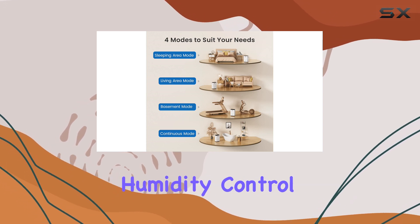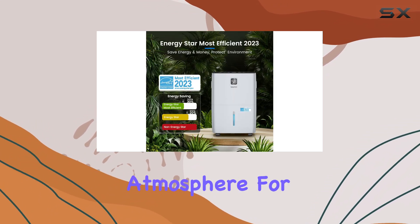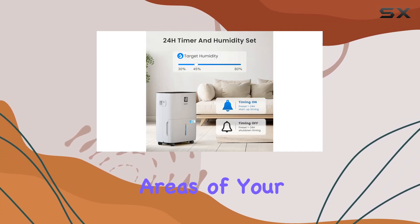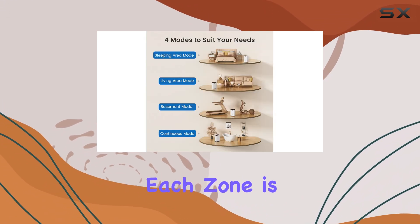The Intelligent Humidity Control offers settings ranging from 30% to 80%, allowing you to customize the perfect atmosphere for your living space. Plus, with four distinct modes tailored for different areas of your home — whether it's the sleeping area, living room, or basement — you can ensure each zone is comfortable.